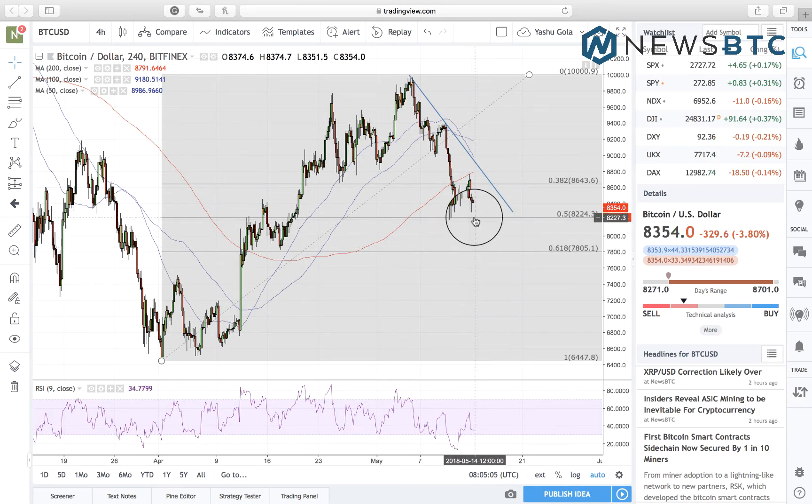However, if this range is invalidated and we further continue to slip downside, I believe then we are in for losing about 12.5 percent of the Bitcoin value. Technically we are in a bearish price. The price has slipped below the 50, 100 and 200 SMAs already and the RSI is also indicating a selling sentiment as of now.